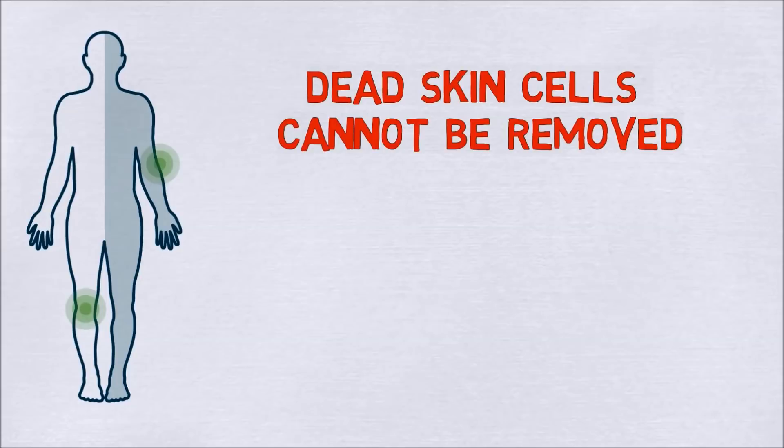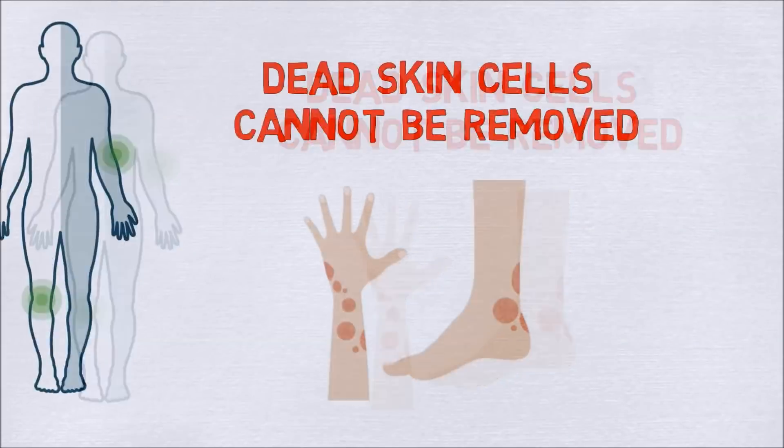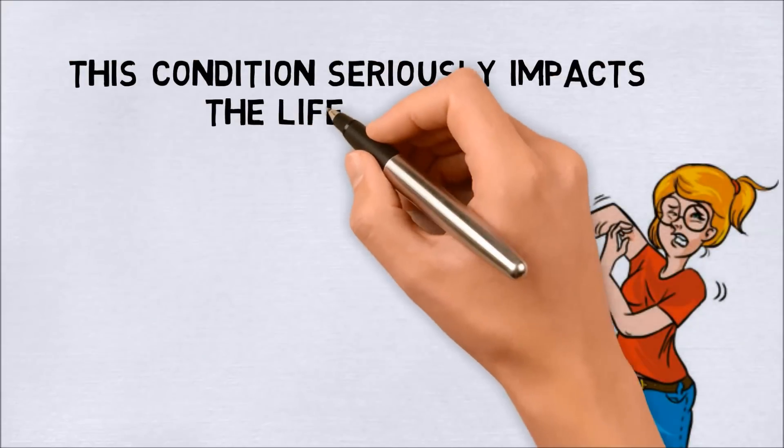As the dead skin cells cannot be removed quickly, they collect into the spots which is typical for psoriasis. This condition seriously impacts the life of those who struggle with it.